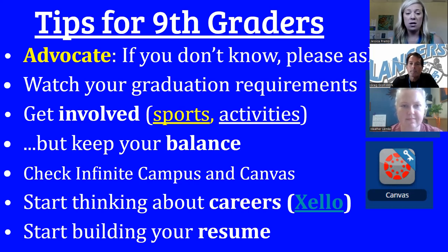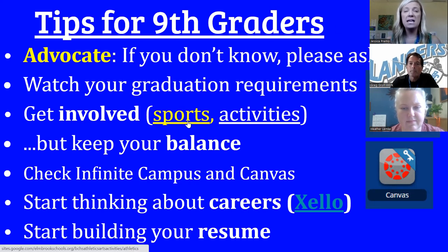Keep your graduation requirements on your radar — what we just covered is very important. Our goal is to get you to 24 credits and beyond. It's your job as a student to continue to monitor your graduation requirements. Getting involved here at BC is also really important — about 98% of our student population is involved in some sort of sport or activity.